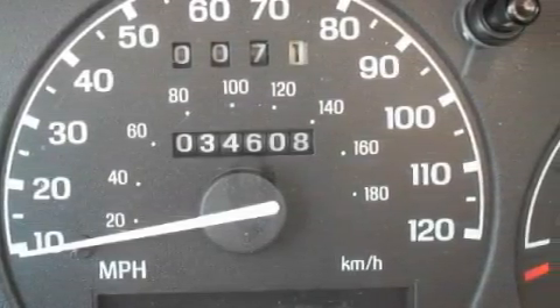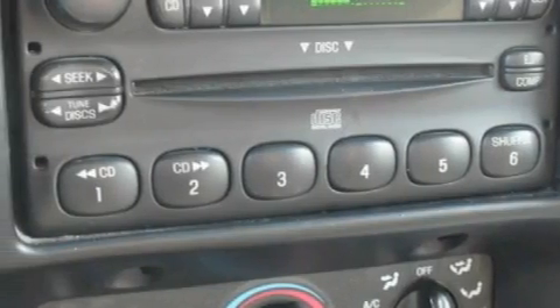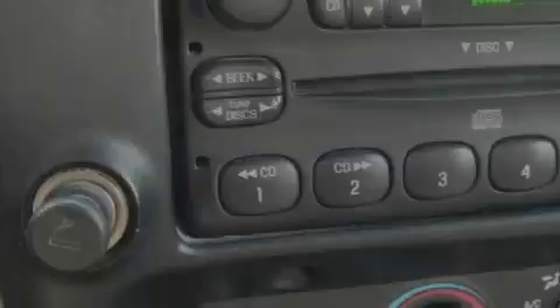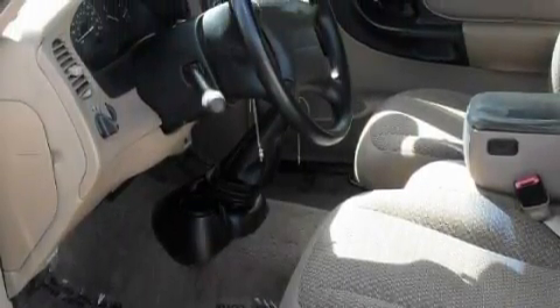Among the many superb features on this Ford, there are a 12-volt power outlet, power steering, an AM-FM radio, an airbag deactivation switch, an anti-lock braking system, and this vehicle has just over 34,000 miles.